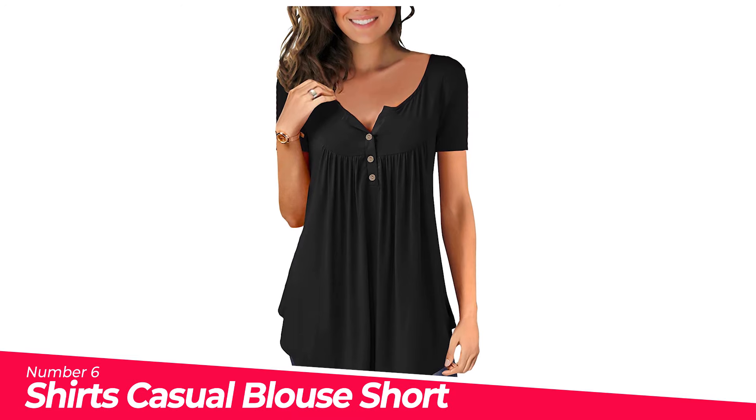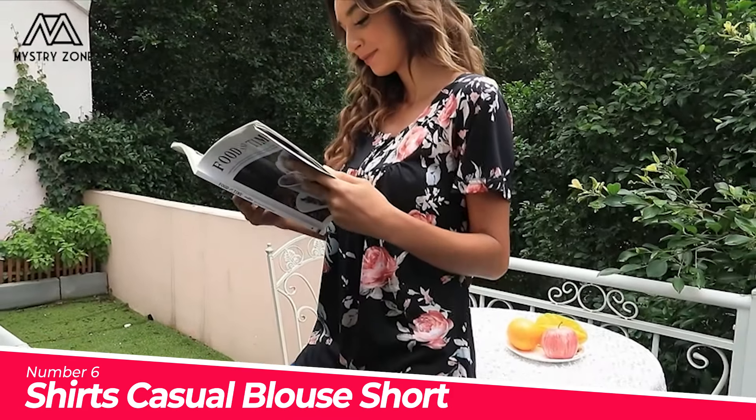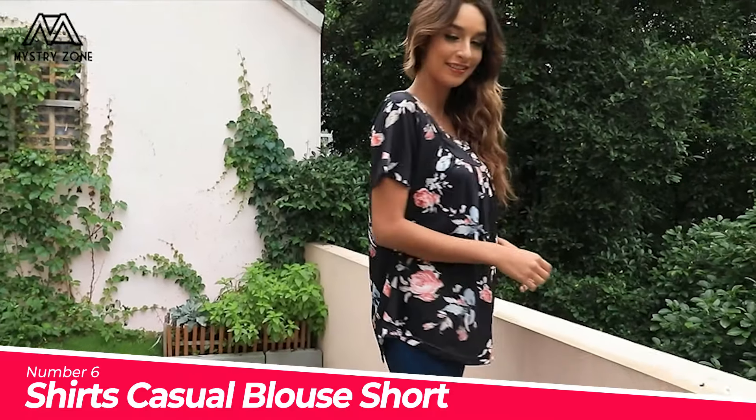Number 6: Shirts Casual Blouse Short Sleeve Ruffle. Material: polyester plus spandex. This t-shirt blouse is super soft, stretchy, and lightweight.